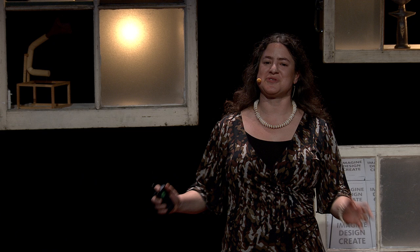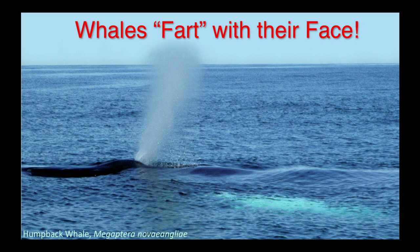Hi, everybody. I am a comparative anatomist, someone who studies the structure of the body of lots of different animals. My favorite animals are whales. I like to study whales because they're so interesting — they've adapted to a unique environment of living in the water. And what I'm going to tell you about is how whales make sounds by basically farting with their face.